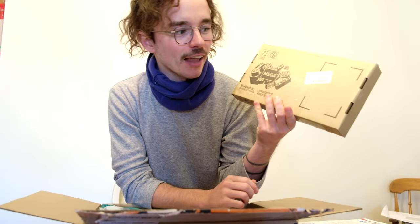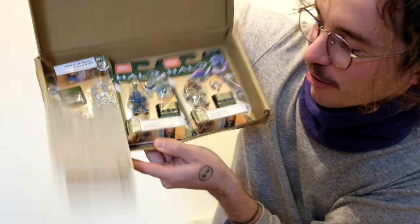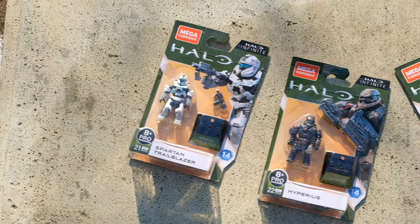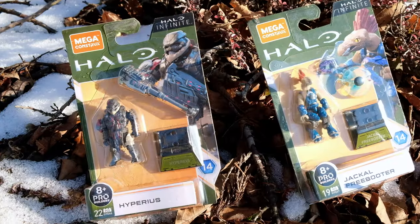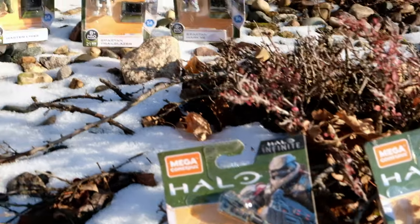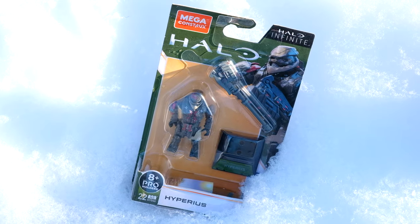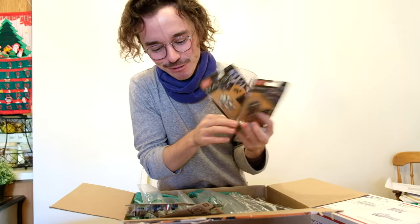We're gonna start with this little box here, and this is pretty exciting because this is in the original Mega trademark packaging. He bought all of these together and they were sent in the original box — it just looks really cool. We can slide it open to reveal what's inside. Halo Heroes Series 14 — it's finally mine.